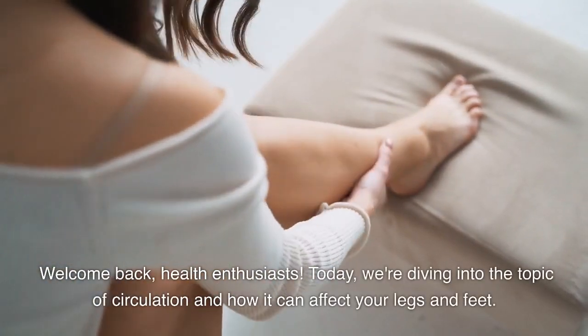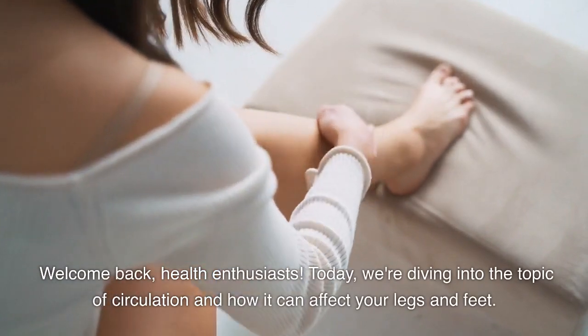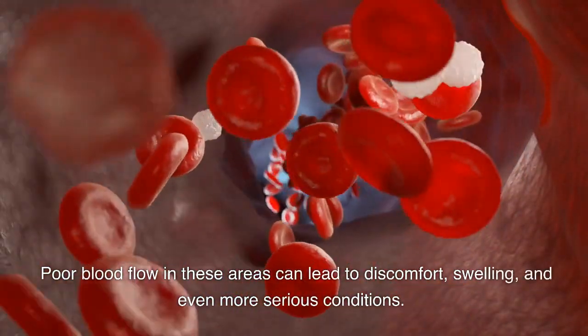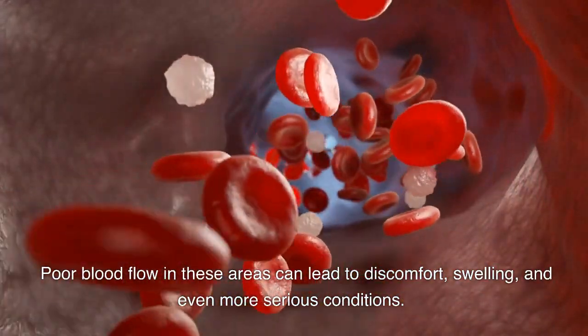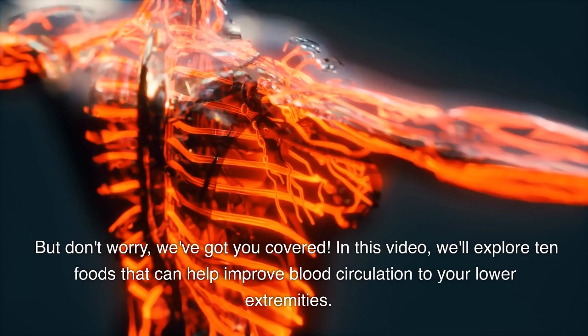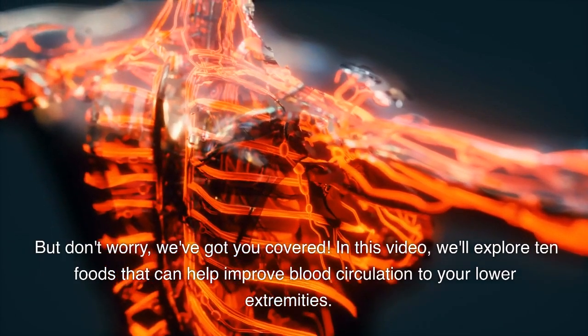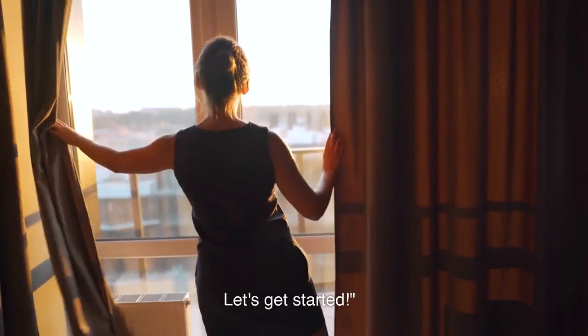Welcome back, health enthusiasts. Today, we're diving into the topic of circulation and how it can affect your legs and feet. Poor blood flow in these areas can lead to discomfort, swelling, and even more serious conditions. But don't worry, we've got you covered. In this video, we'll explore 10 foods that can help improve blood circulation to your lower extremities. Let's get started.